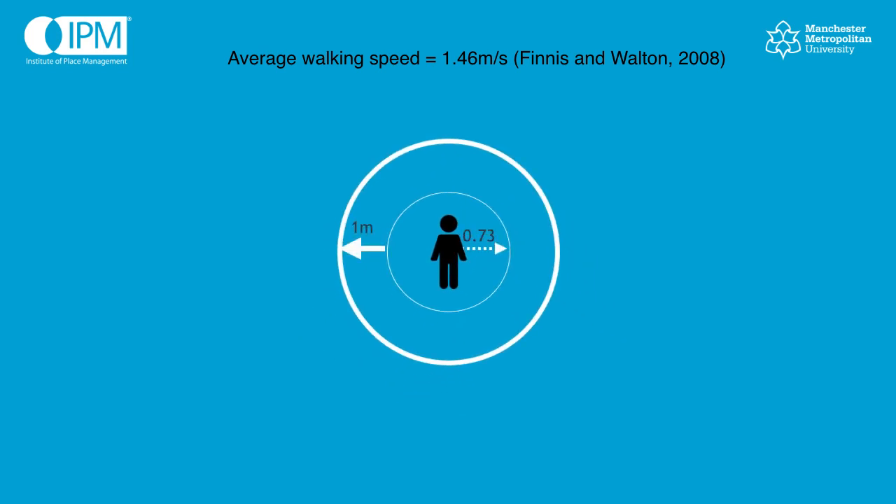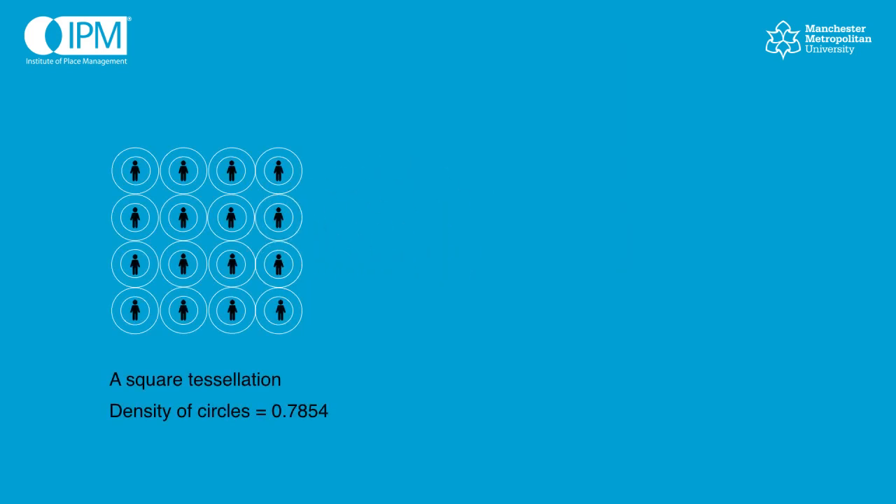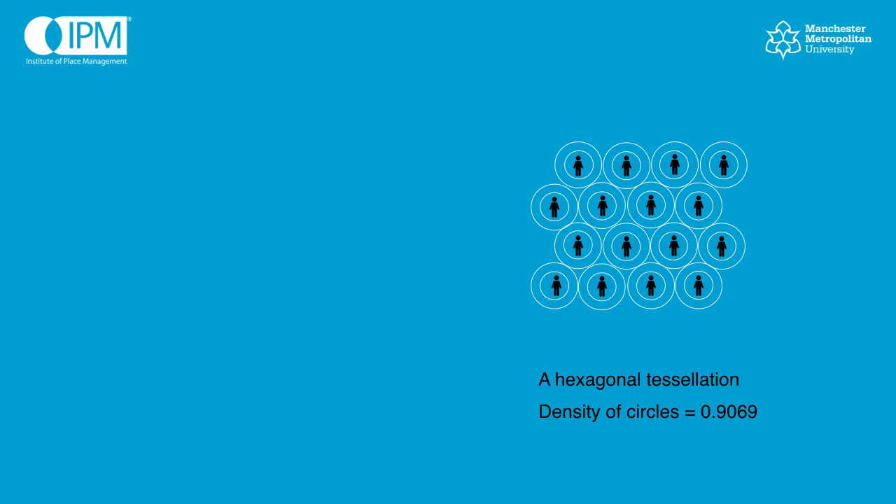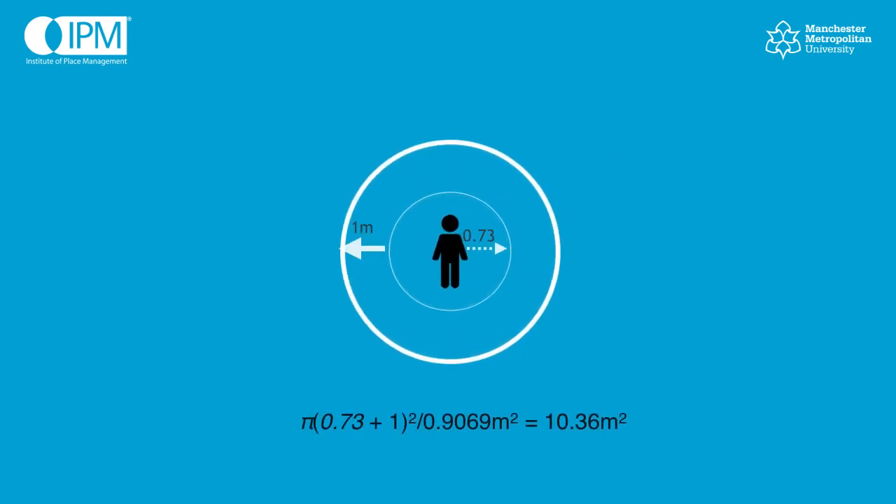We've simply taken the average walking speed and assumed that the diameter of the circle is the distance someone will walk in a second. It also takes half a second on average for people to stop walking. So we think that a diameter of 1.46 metres, and the radius being half of that — 0.73 — is reasonable. It represents whether people are walking for a second or whether they have to stop walking because they see an obstacle or someone in front of them. However, we don't think a square packing is the most relevant for dynamic space — we think a hexagonal packing is more relevant. This will mean a slightly higher density of people, but as we're solving this problem for retailers, markets and shopping centre managers, we assume they'll want to optimise the space available. So our equation is simply pi times (r + 1) squared, divided by 0.9069 for the hexagonal tessellation. We think each person requires 10.36 square metres of space in dynamic environments.